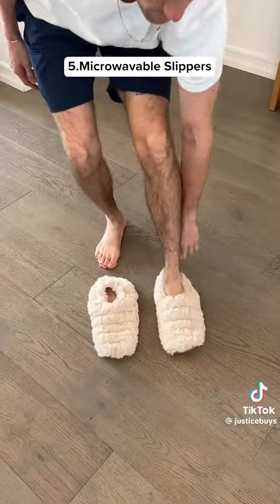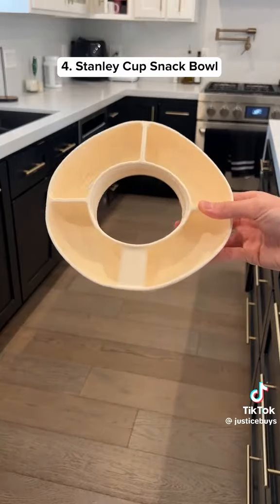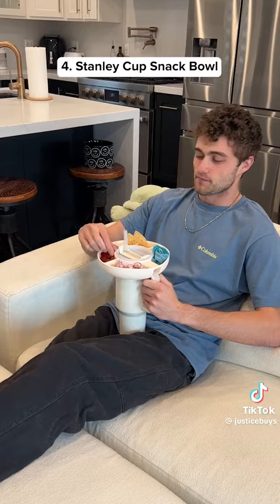These slippers can be heated in the microwave and can stay warm for 20 minutes. This snack bowl fits perfectly on your Stanley cup and has four different compartments.